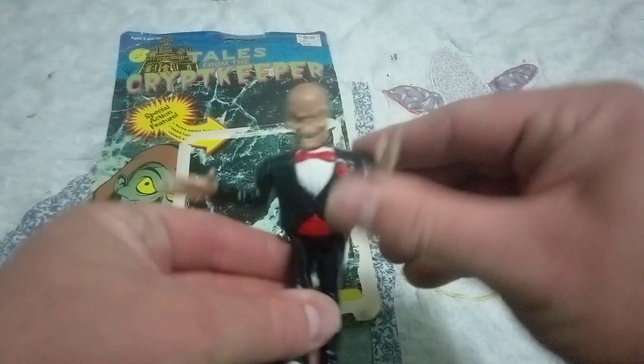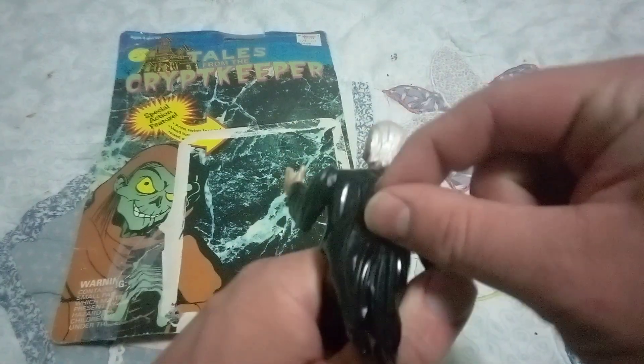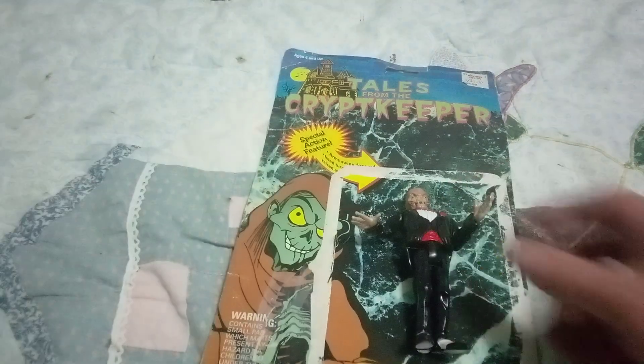Literally nothing else to it — not even the best articulation. Anytime you move one hand it kind of moves everything else, because you're supposed to use this little lever in the back. And that is Tales from the Crypt Keeper — the Crypt Keeper special action feature.